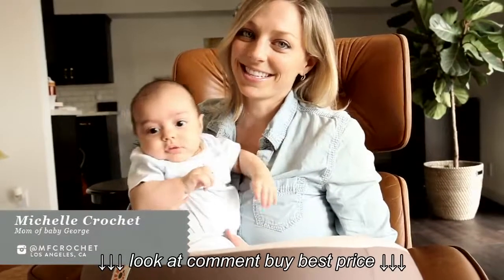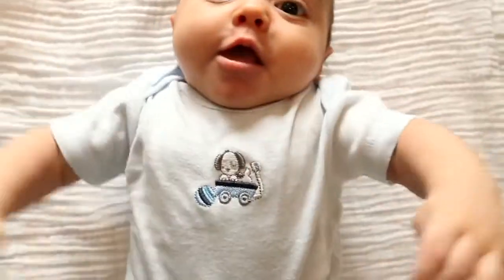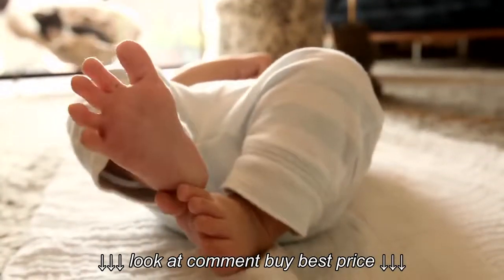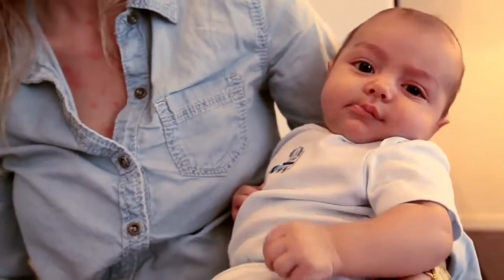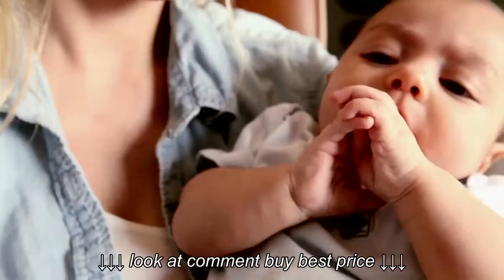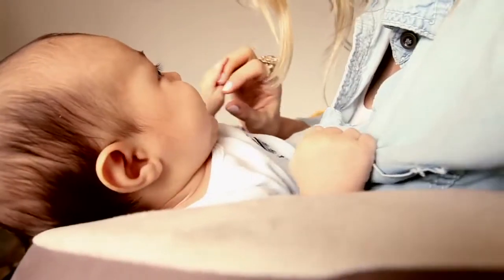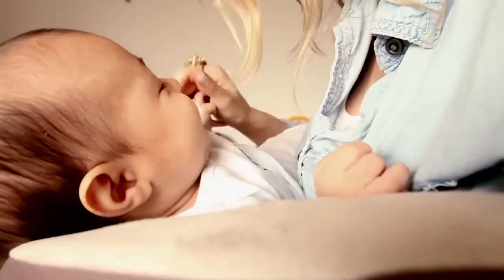Hi, my name is Michelle and this is little George. He was born on November 1st and he's three months old. When he was born, we tried various nursing pillows and had a lot of trouble. He would slip down into my body instead of staying propped up on the pillow.